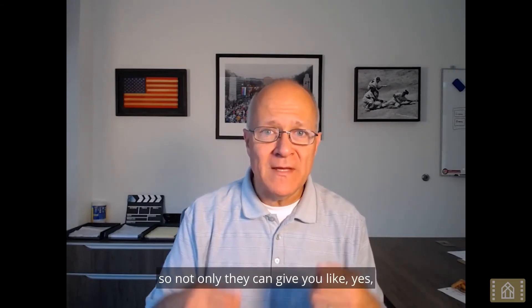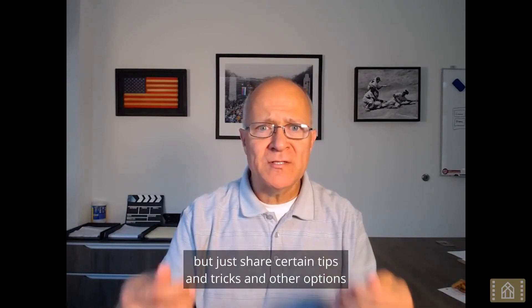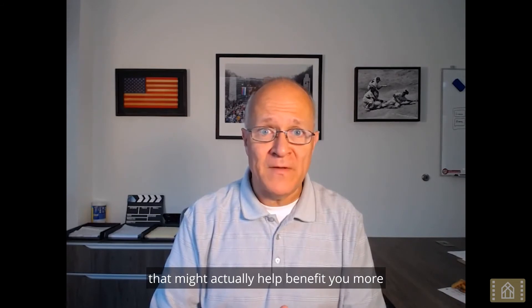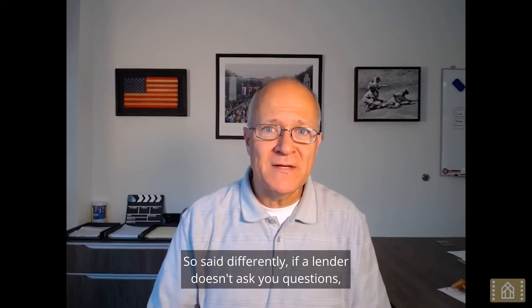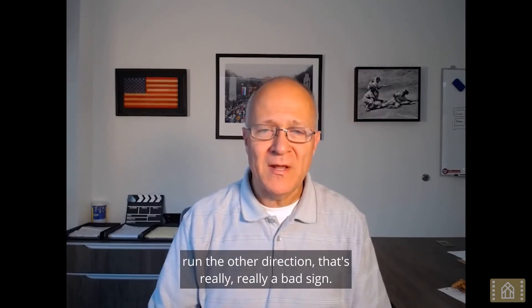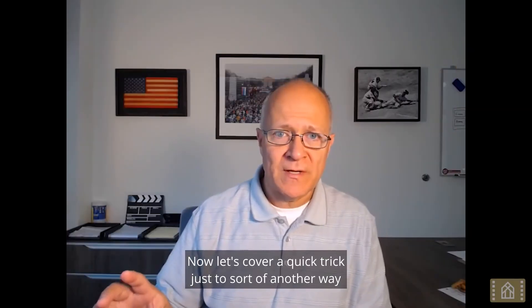Even more so, a lender should ask you questions about your goals, your plans, your dreams — not only to confirm that yes, you can purchase a home, but to share tips, tricks, and other options that might benefit you more. If a lender doesn't ask you questions, run the other direction. That's a really bad sign.